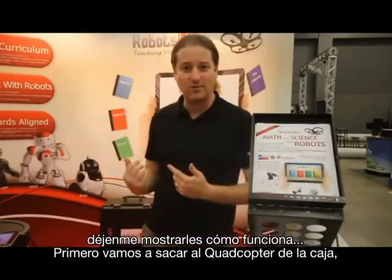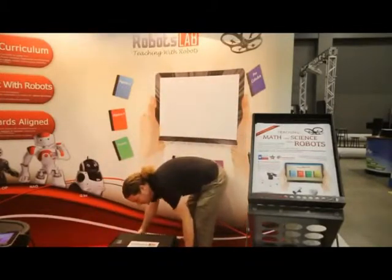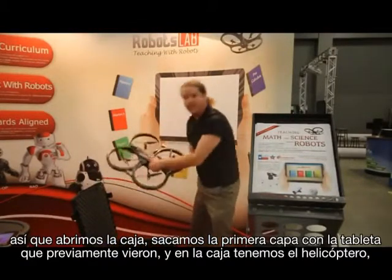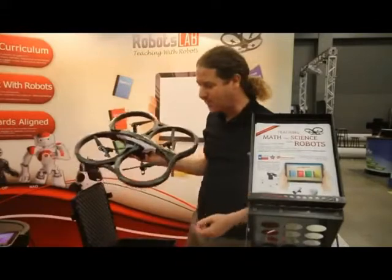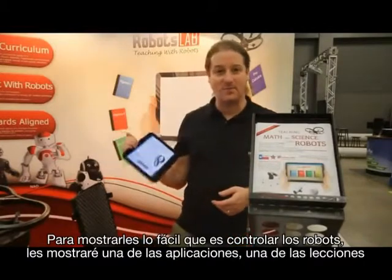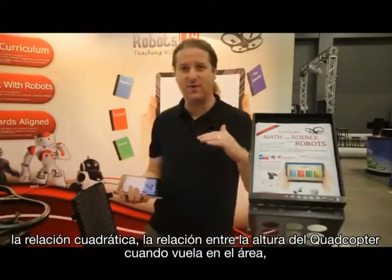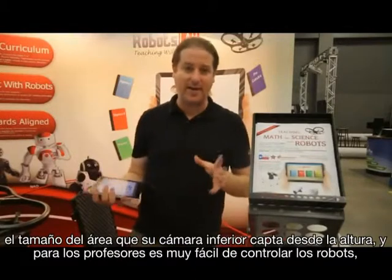Let me show you how it goes. First, let's take out the quadcopter from the box. We open the box and take out the first layer with the tablet. In the box we have the quadcopter, which is basically a computer that is remotely controlled. This lesson teaches students the quadratic relationship — specifically, the relationship between the height of the quadcopter when it flies and the size of the area that its bottom camera can capture based on that height.